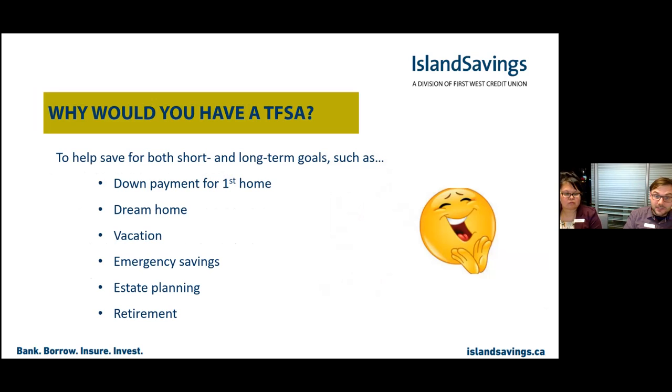The Tax-Free Savings Account can be used for a down payment on your first home, a dream home, vacation, emergency savings, estate planning, and retirement. There are other things that can be added to that — these are just some examples.